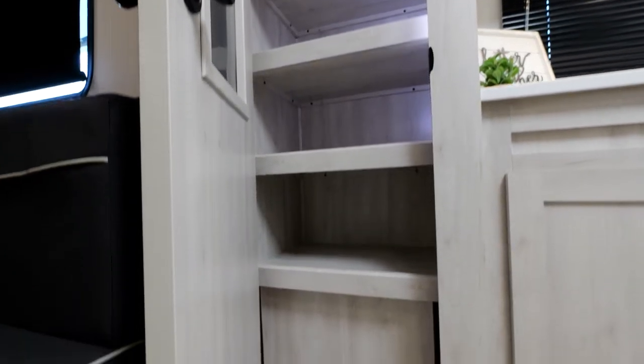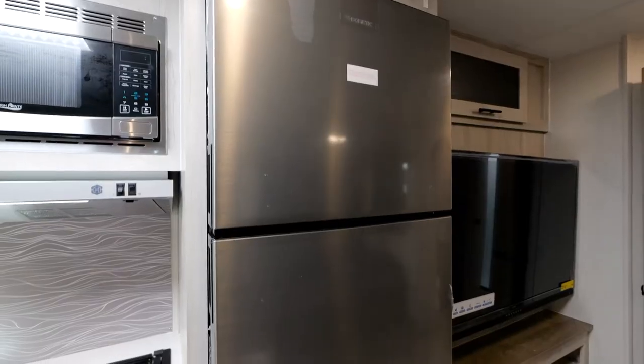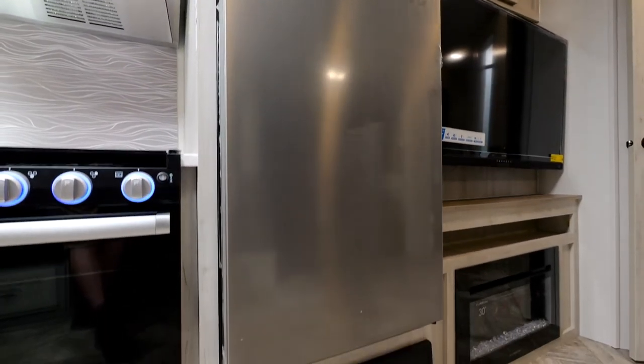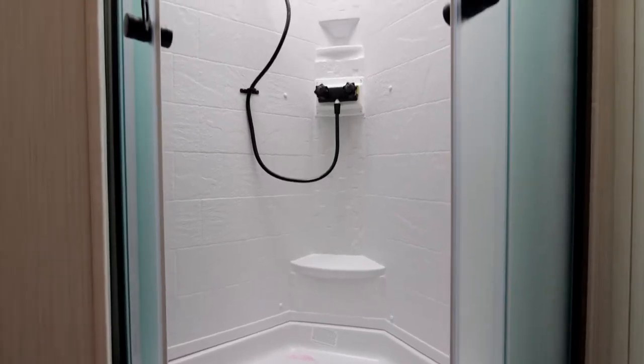Full walk-in pantry with big shelves and LED lights that run top to bottom so you can see everything on each shelf. Also included is an extra large, almost 11 cubic foot refrigerator — 12 volt. This thing's amazing; it goes from room temperature to frozen in 45 minutes. Hook it up to the pickup and drive down the highway, and by the time you get to the campsite everything is cold.